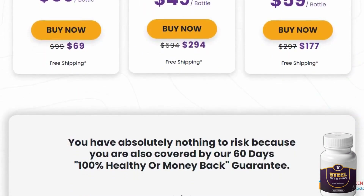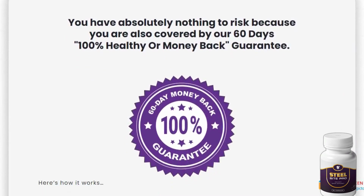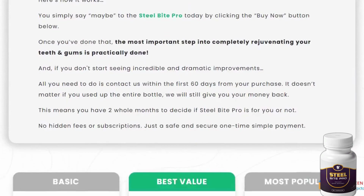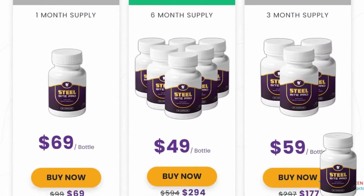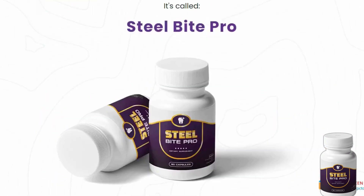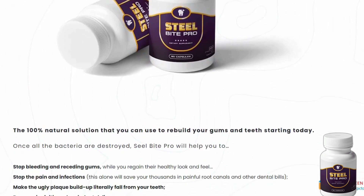Steel Bite Pro can help you get rid of inflammation, reduce swelling, and eliminate tartar or plaque. Even if you diligently brush and floss every day, it's challenging to reach every nook and cranny where bacteria might hide. This is where Steel Bite Pro excels — reaching those difficult areas and helping you maintain better dental hygiene.